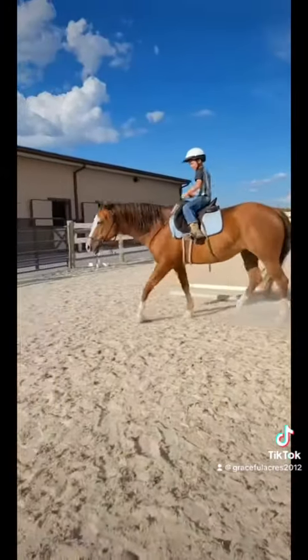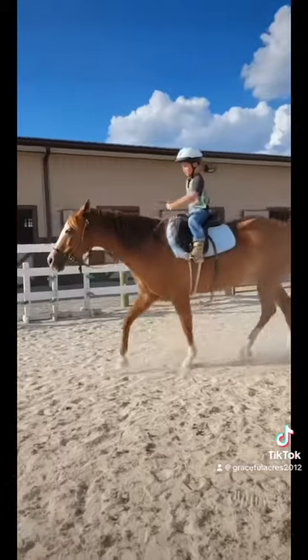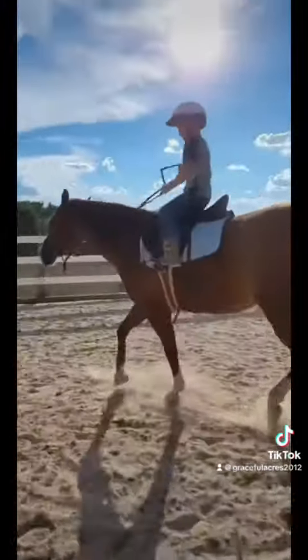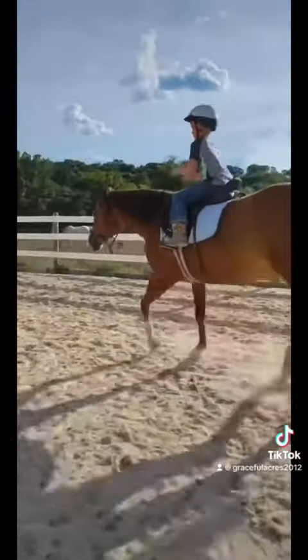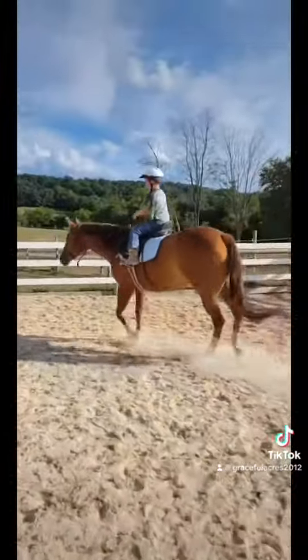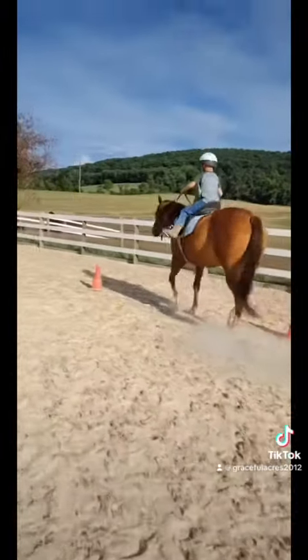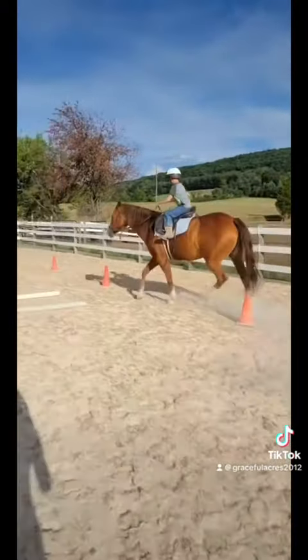Before Wilma came to Graceful Acres she was trained as a reining horse. Reining means that she knows how to do the spinning and the sliding stops. She has transitioned into life here at Graceful Acres pretty nicely though. Here you can see she's teaching a young beginner rider how to do the weave and control his steering and his position.